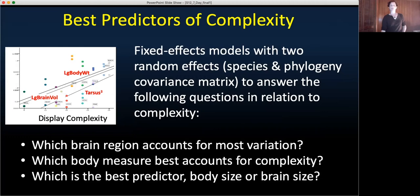Here's the graph showing log body mass in grams and display complexity. We also examined tarsus cubed as another measure of body size and found that tarsus length increased with complexity as well. The top line is log body weight, then log brain volume, then tarsus. Because these are so intercorrelated, we needed to run models to determine which ones were the best predictors of complexity — which accounted for the most variation.